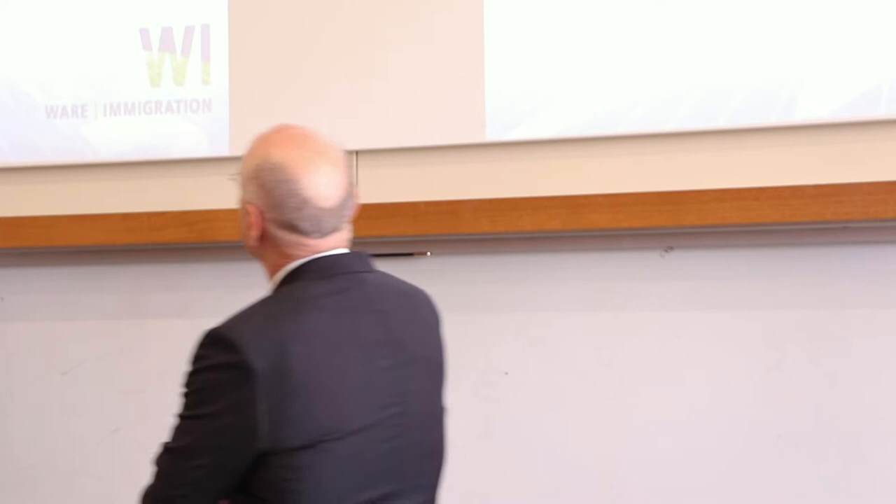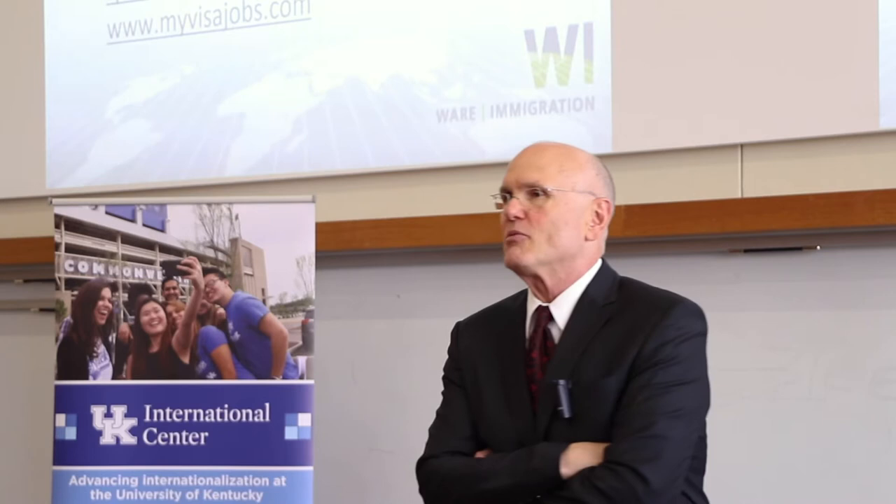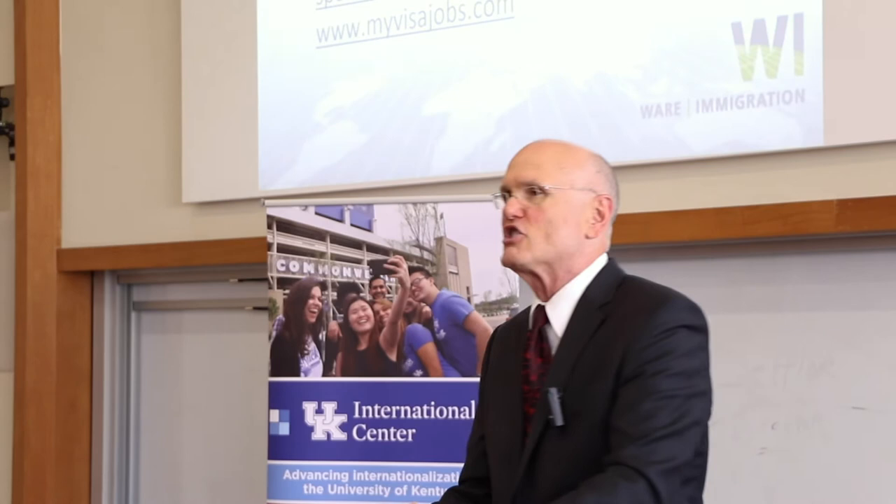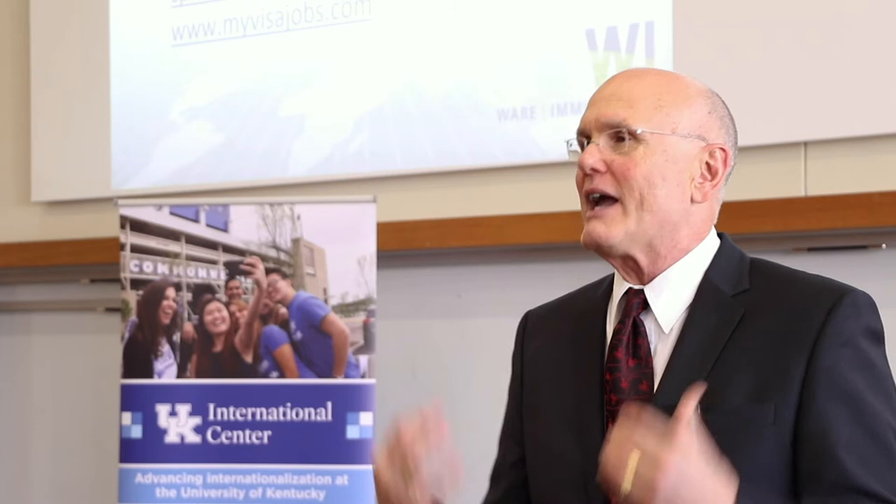The H-1B is particularly geared toward people who have graduated from a university with at least a four-year degree — people in what we call specialty occupations. A specialty occupation is a job for which the normal entry requirement, the industry-wide requirement for entry into that job, is a four-year degree in a particular area.